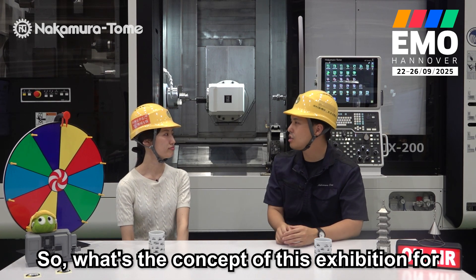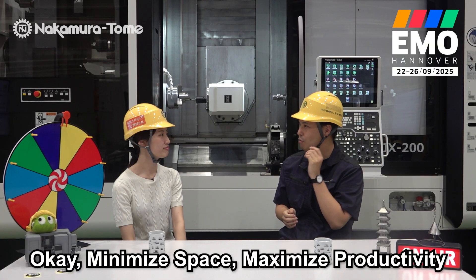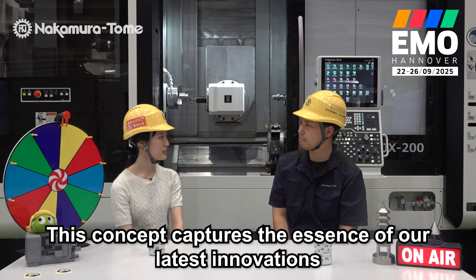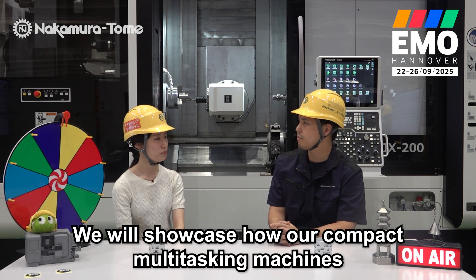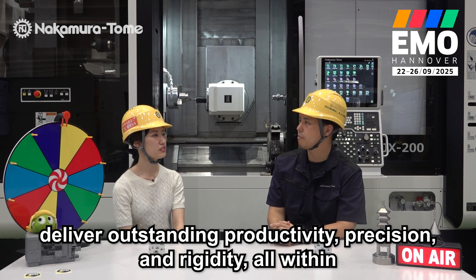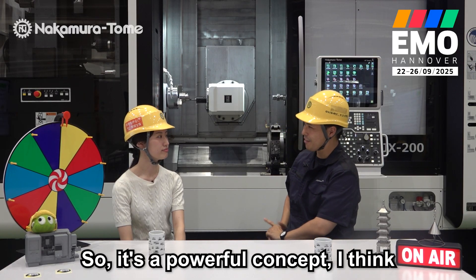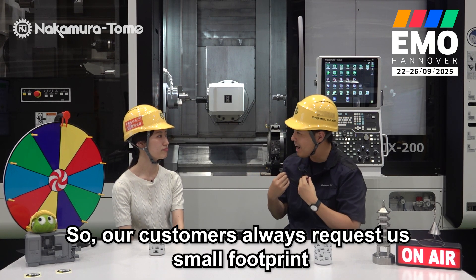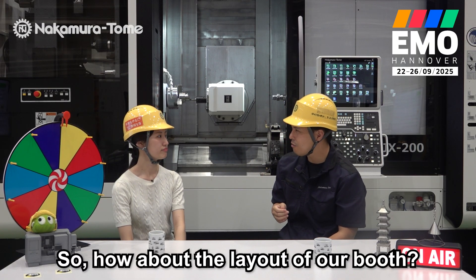Okay Marie, what's the concept of this exhibition for our booth? Yes, this theme is minimize space, maximize productivity. Minimize space, maximize productivity — it's a nice concept. This concept captures the essence of our latest innovation. We will showcase how our compact multi-tasking machines deliver outstanding productivity, precision and rigidity all within a very small footprint. Our customers always request small footprint but high productivity.